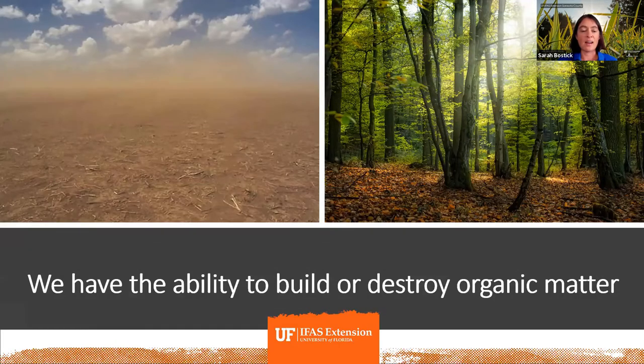The takeaway is that we have the ability to build or destroy organic matter through the land management choices we make — whether in our backyard, public spaces, or agricultural systems. That organic matter is a very powerful piece of pulling carbon back out of our atmosphere and keeping it sequestered in soil.